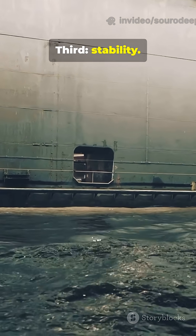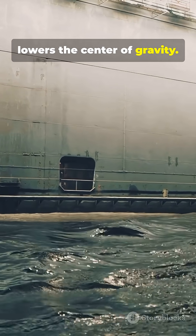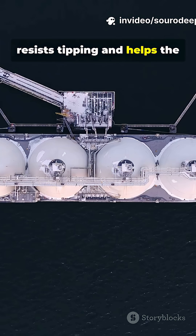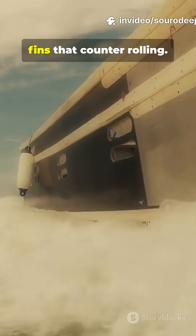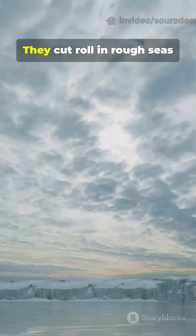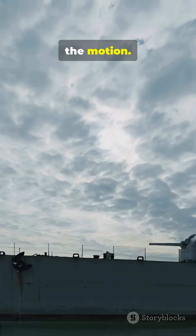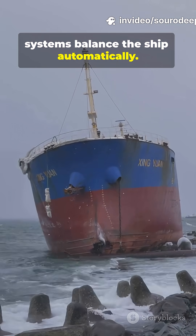Third, stability. Ballast water low in the ship lowers the center of gravity. A low center of gravity resists tipping and helps the ship right itself. Some ships add stabilizer fins that counter rolling — they cut roll in rough seas by generating lift opposite the motion. So when waves get wild, systems balance the ship automatically.